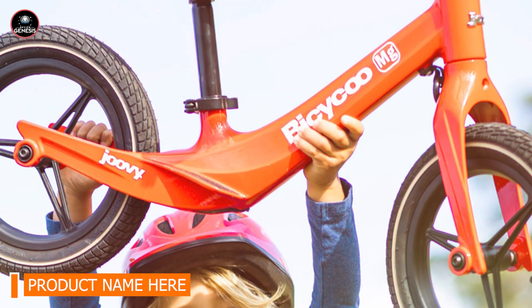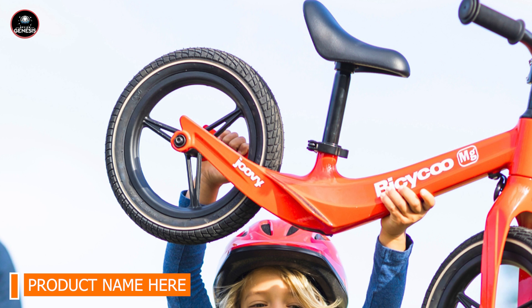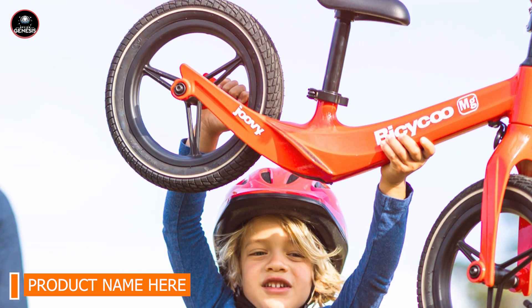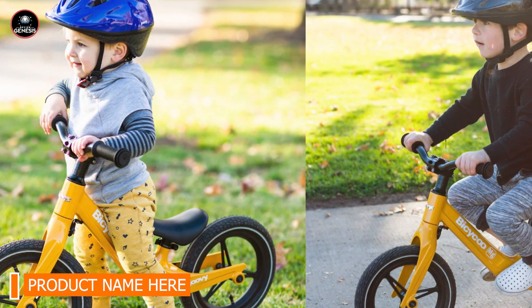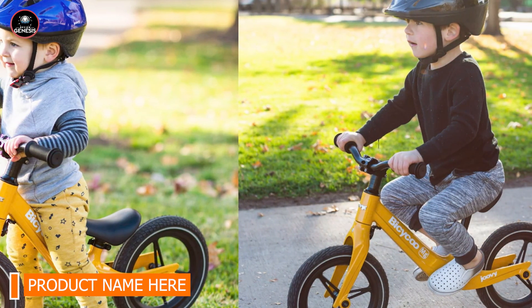Thanks for tuning in. We hope this roundup of the best balance bikes for this year helps you find the perfect ride for your little one. Each of these bikes offers unique features and benefits to make learning to ride fun and safe. Don't forget to like, share, and subscribe for more product reviews and parenting tips. See you in the next video!